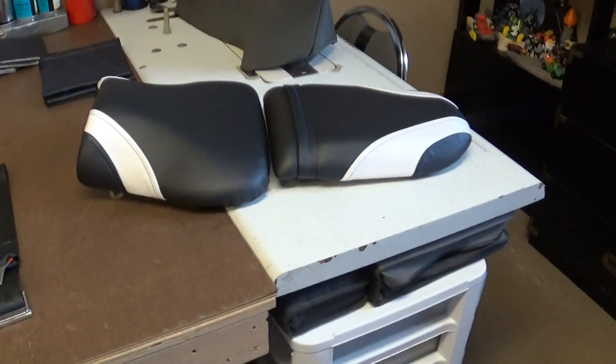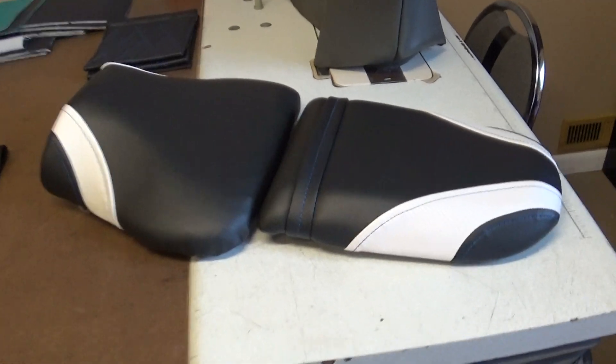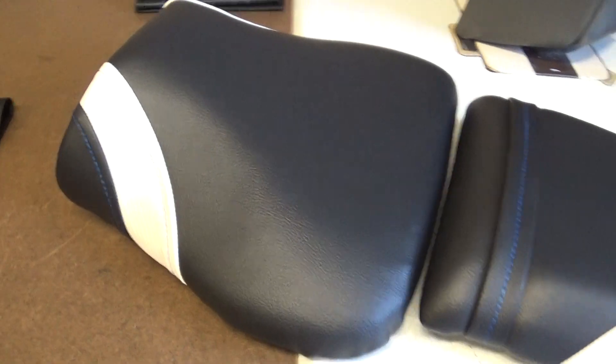Here's a little jigster seat I finished for a friend — just a quick one. Blue, white, and black. I feel like I should have thrown some silver in it too for some reason.